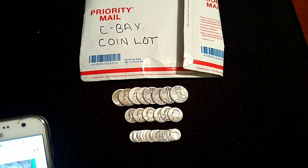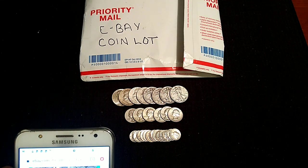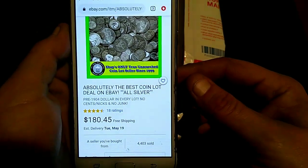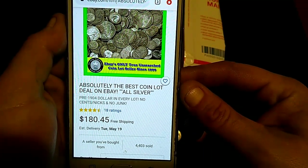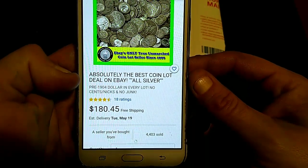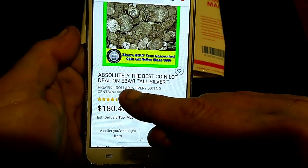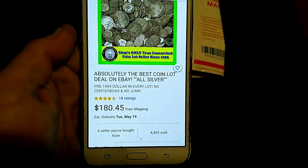I purchased this out on eBay, and I'm going to show you exactly what it is. Remember, everybody, I will leave the links in the description tab. So right here, we have absolutely the best coin lot deal on eBay. All silver, pre-1904 dollar in every lot. That's what hooked me.